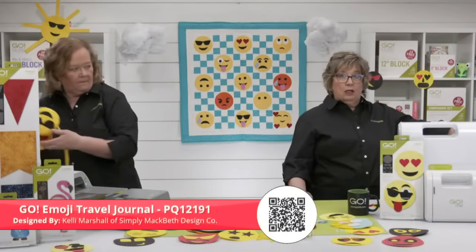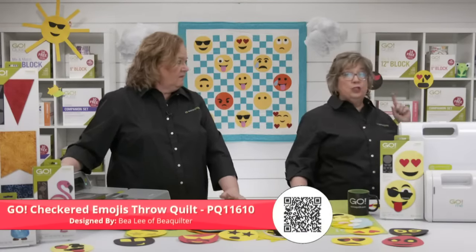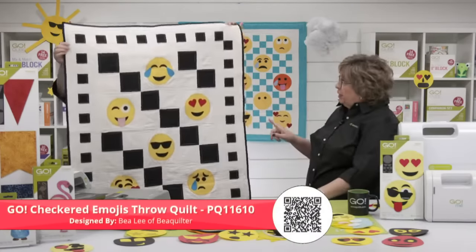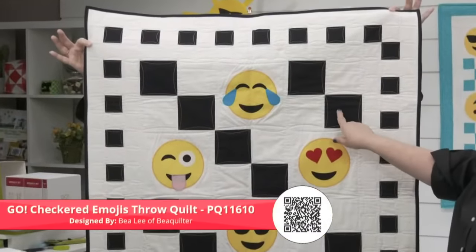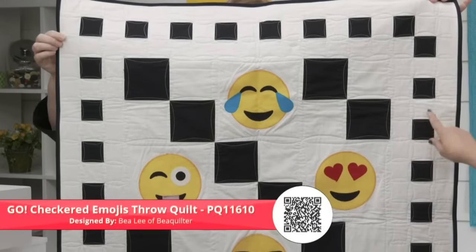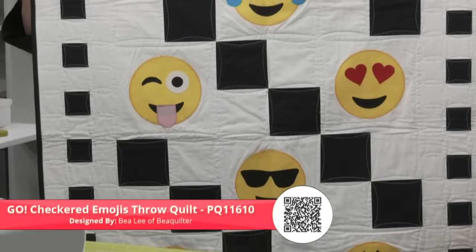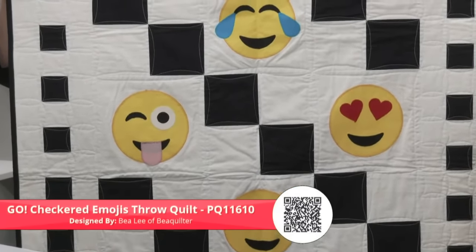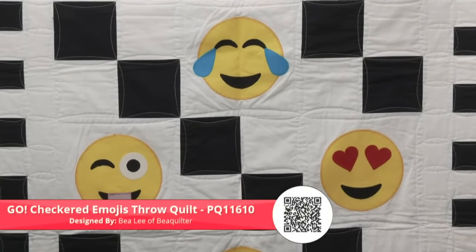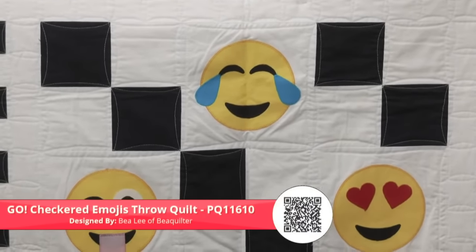The Go Checkered Emojis throw quilt is by Bea Lee of Bea Quilter. She used the eight-inch cube for the big square shape and the small square for the border, creating a cute checkerboard look with different emojis. You could use any emojis you wanted — the five-and-a-half-inch circle fits in any square six inches or bigger, like the 12-inch cube.